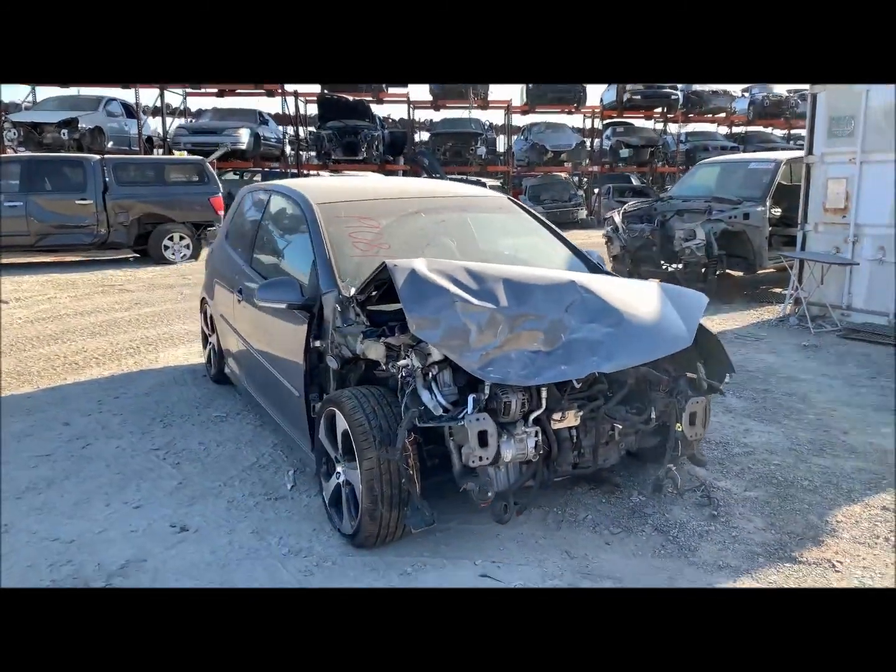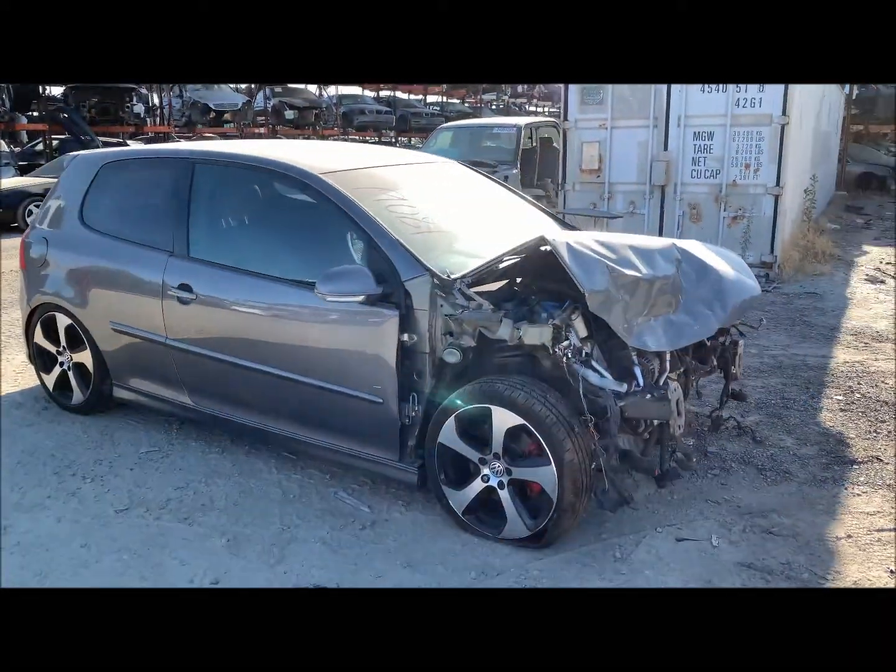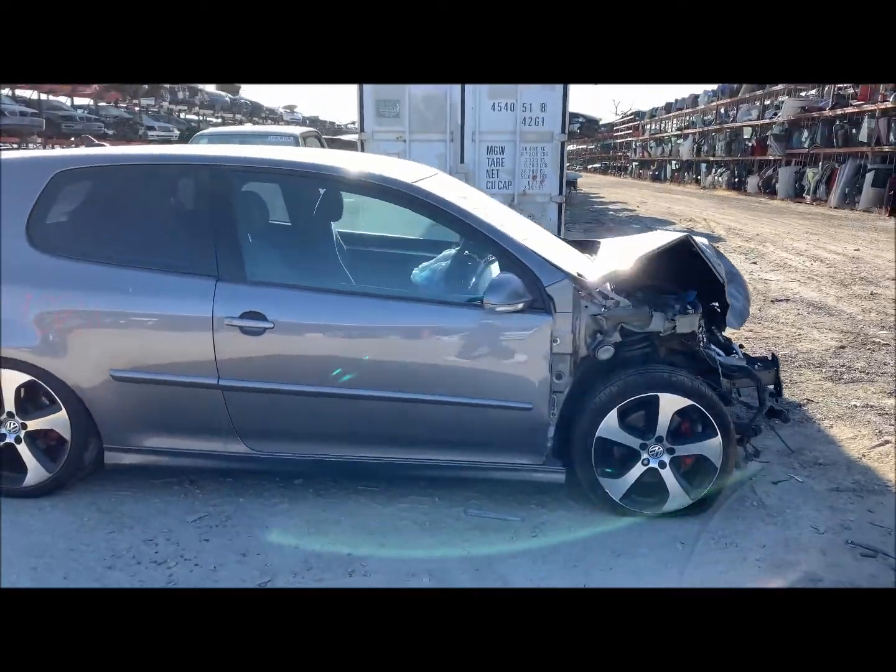Welcome to Fresno Silver Star Recycling. Today we have a 2008 Volkswagen Golf GTI.